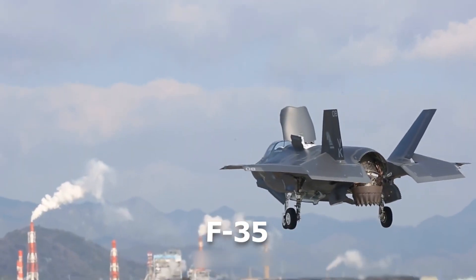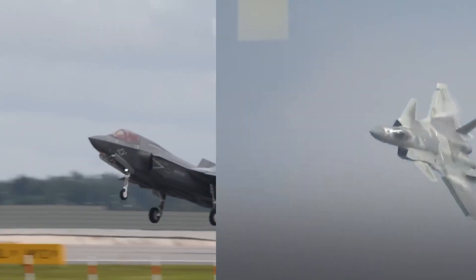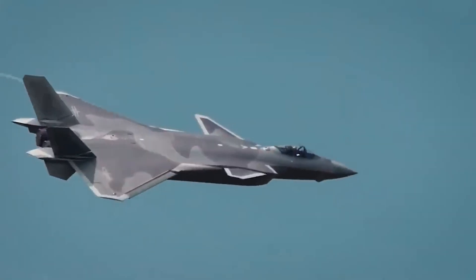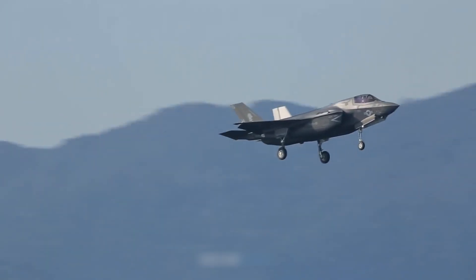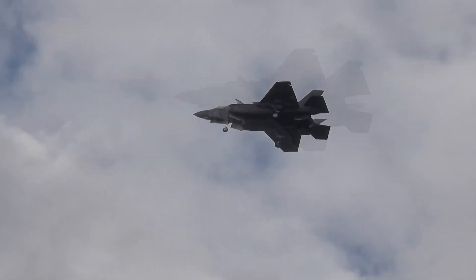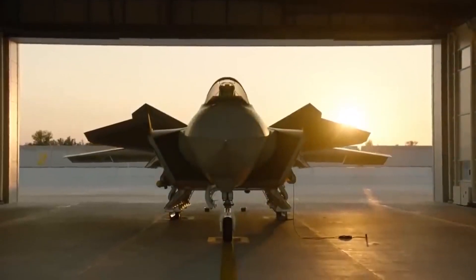When it comes to stealth, the F-35 and J-20 are not just jets — they're the embodiment of two superpowers locked in a high-stakes battle for air superiority. These stealth titans push the boundaries of modern warfare, each with its own unique philosophy of invisibility. Stealth defines the future of air combat, and these fifth-generation fighters, built by the United States and China, are designed to dominate the skies, but they take fundamentally different approaches.